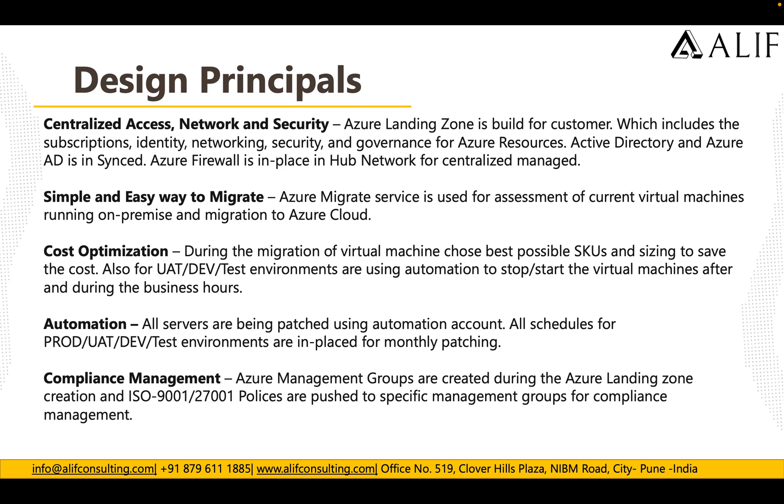The design principles included centralized access, network, and security. The landing zone was built with subscriptions, identity, network security, and governance for Azure resources. Azure Active Directory was synced, and Azure Firewall was placed in the hub-and-spoke topology for centralized management. For a simple and easy migration, Azure Migrate service was used to assess the current virtual machines running on-premise and to migrate them to the cloud as-is.